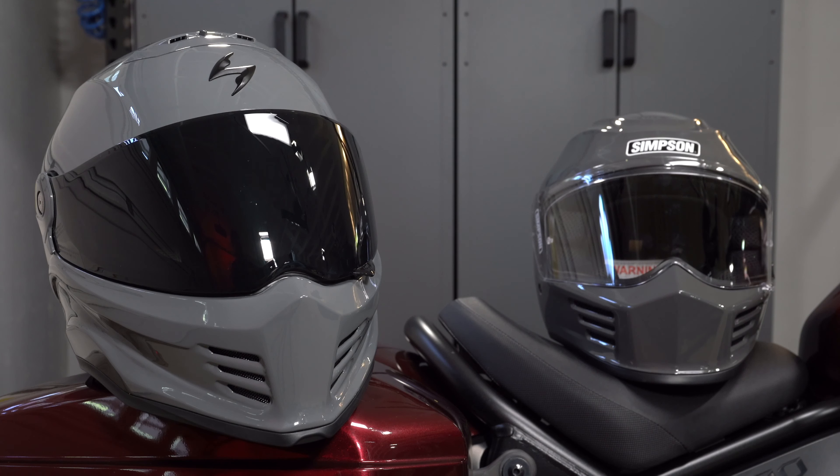SpeedX family, welcome to today's episode of Versus. On the left, we have Scorpion's Covert FX facing off against Simpson's Speed Bandit. Both of these are full-face motorcycle helmets designed for V-twin riders or anyone who's really looking for an aggressively styled and value-conscious full-face motorcycle helmet.